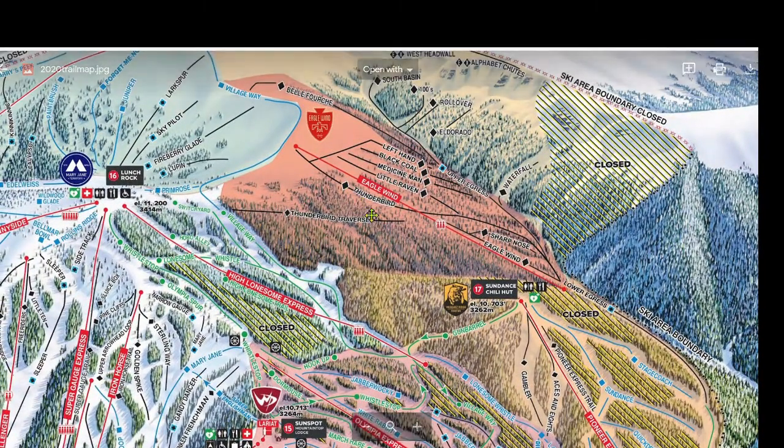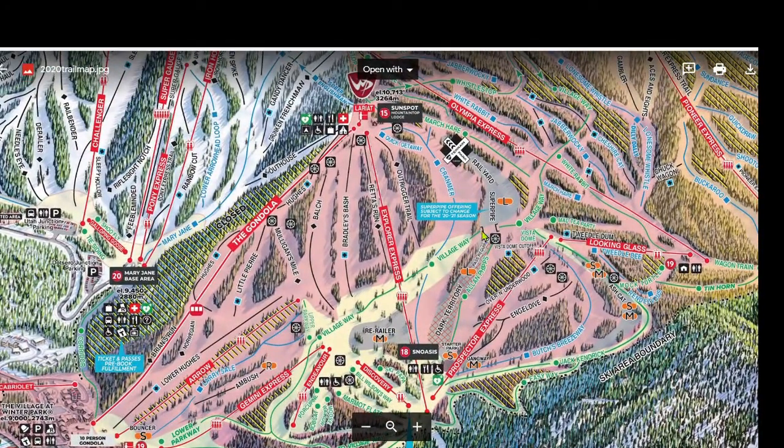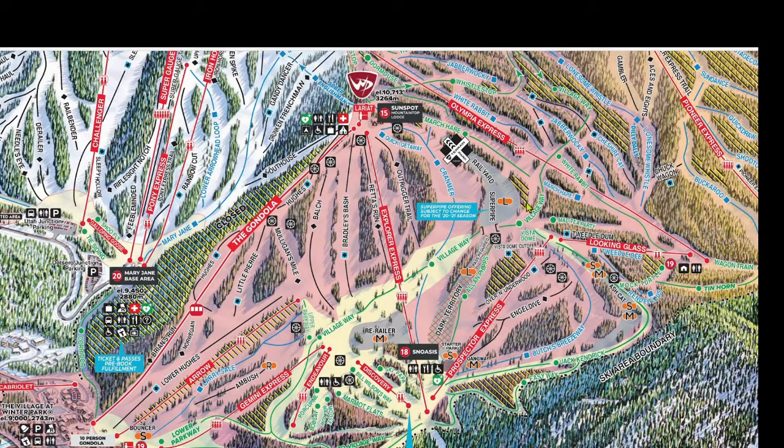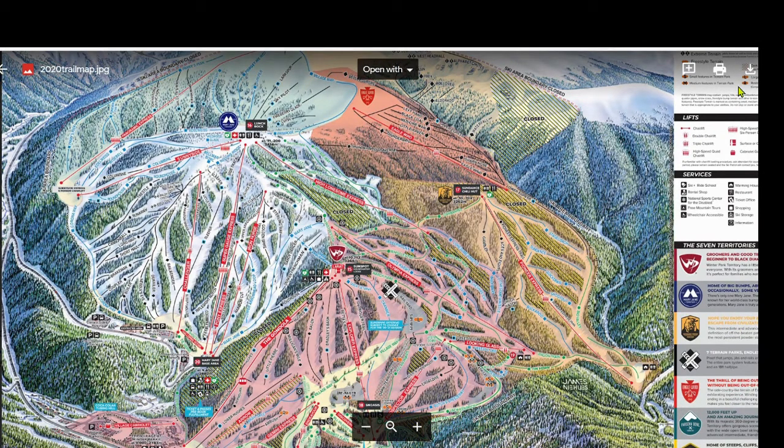Finally, there's the Terrain Park territory. Not skiing parks myself, I'll refrain from speaking about the terrain parks to avoid spreading misinformation. All the terrain park information you should need is marked on the map — I'm sorry if anyone was looking for more. Well, that's five territories in five minutes. I hope this video was helpful, and please leave any questions or suggestions in the comments.